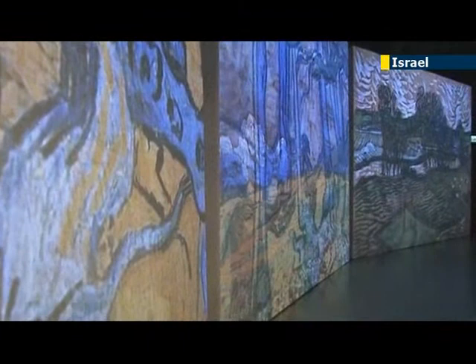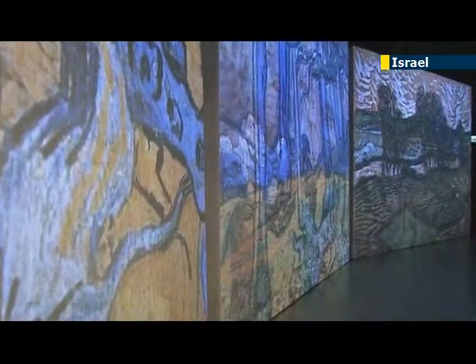It's a very good introduction to van Gogh. Van Gogh Alive was created in Australia. The interactive installation has already toured Turkey, Singapore, and the United States, and will be on display in Tel Aviv until March 3rd.